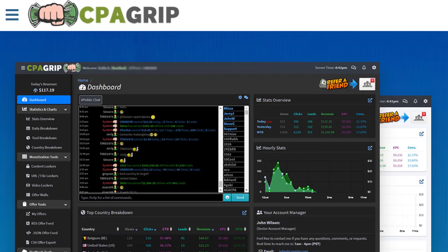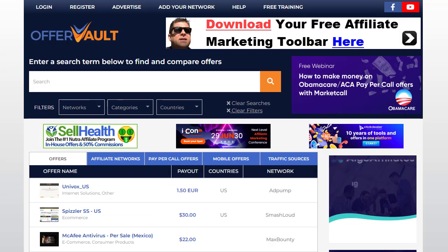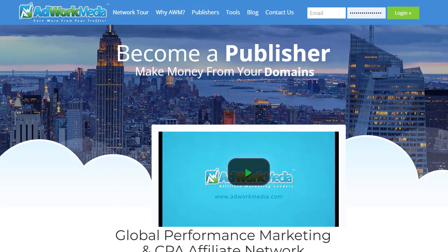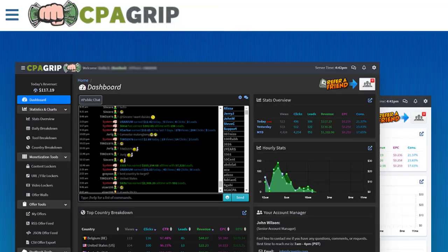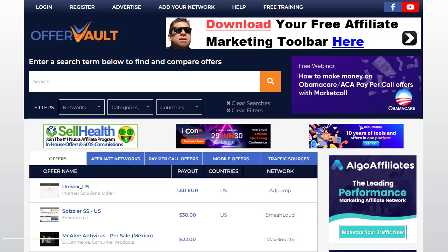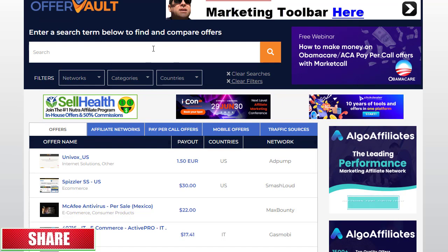The first important thing is that if you want to promote CPA offers and make money, you need to use a CPA network such as CPA Grip, MaxBounty, TeamWork Media, or OfferWall, because these are the popular networks you can use to grab your offers and start promoting right away. As an example, I'll use CPA Grip or OfferWall, where you can grab your offers to get started.